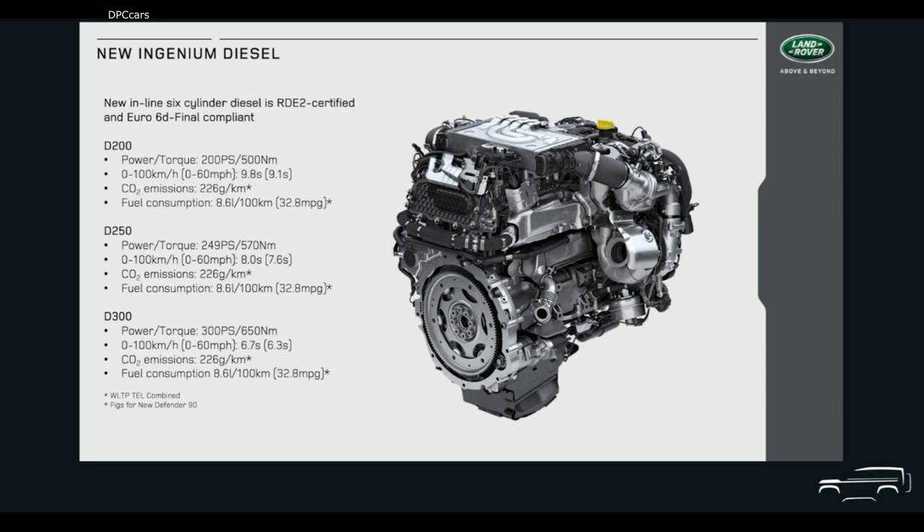The D200 develops an impressive 500 Nm of torque and produces CO2 emissions as low as 226 grams per kilometre for the 90, while the D300 develops 650 Nm of torque and powers the Defender from 0 to 100 kph in 6.7 seconds. All of the new inline six-cylinder diesels are partnered with our new Intelligent Driveline, which continually varies axle torque based on sensor data from the vehicle surroundings and driver inputs, distributing engine torque between the axles to optimise traction, on-road dynamics and driveline efficiency, resulting in enhanced fuel economy and reduced CO2 emissions without sacrificing off-road capability.